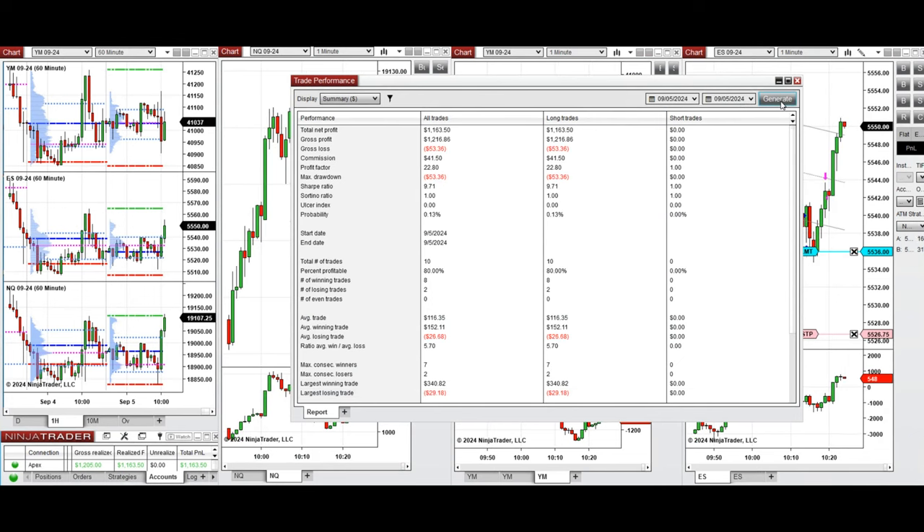On this account, the result was positive. We reached a profit factor of 22.8, coming from an 80% win rate — all from the long positions taken — and an average win-to-loss ratio of 5.7.